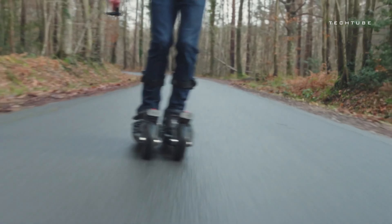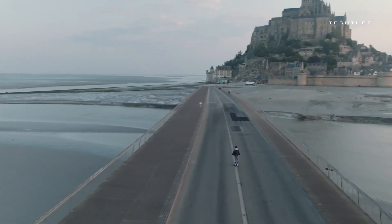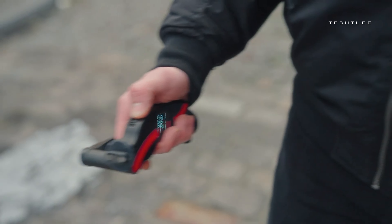Experience the thrill of the slopes on any street with the SK Double Heel 1 — the world's first electric ski by Parisian innovators. This groundbreaking package includes two motorized skis equipped with a four-wheel drive system, turning urban landscapes into exciting downhill terrains.